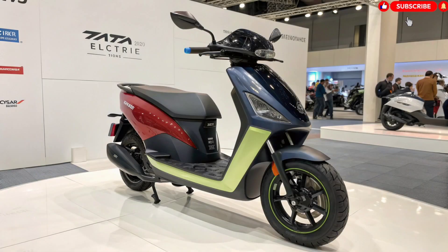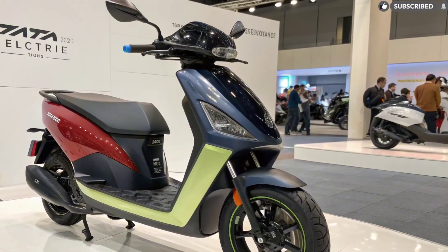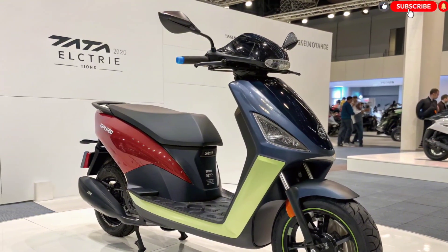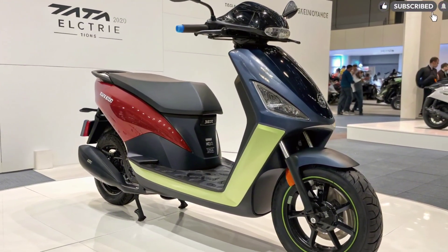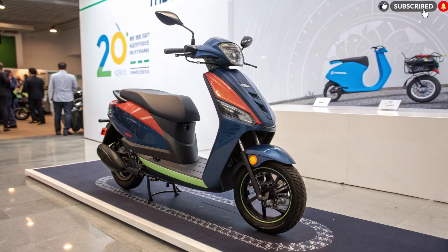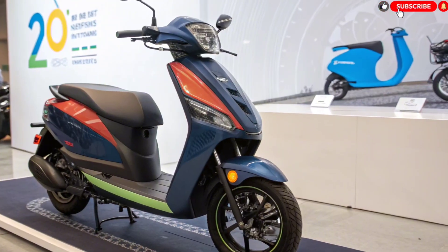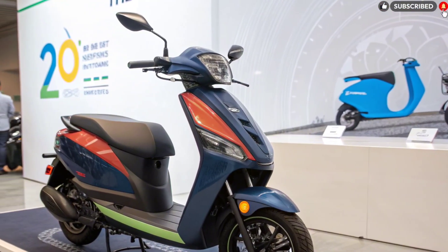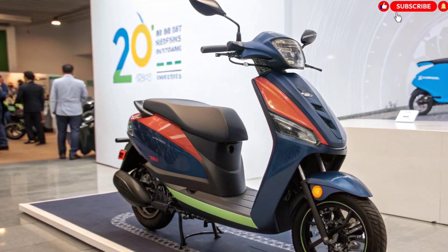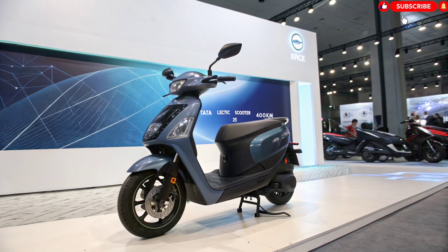Moving towards the side profile, the scooter gets a wide and comfortable seat, perfect for both riders and pillions. The footboard offers ample space, making it ideal for carrying small bags or groceries. The rear section looks sporty with a sleek LED tail lamp and grab rail that blends well with the design. Tata has also focused on durability, using high-quality plastic panels and a metal chassis that promises long-term strength while keeping the weight balanced.